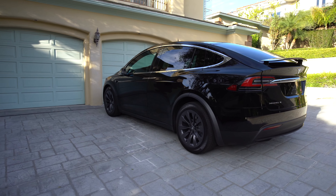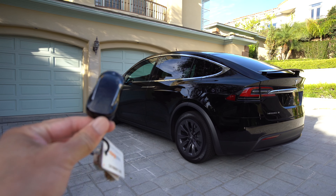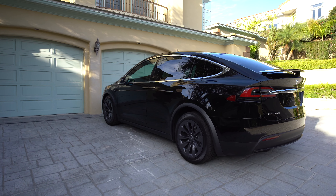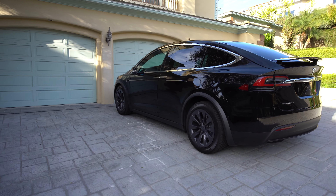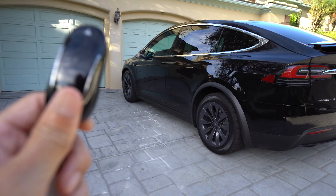Right now the Model X is locked up, and as long as I have the key fob on me, as I get closer to the car the doors will automatically unlock and open. Check it out as I walk closer.